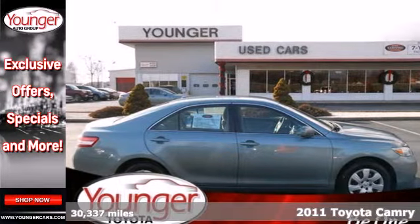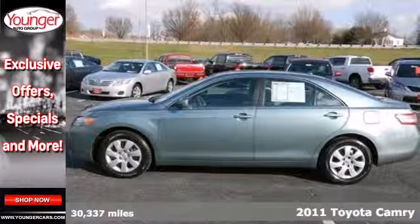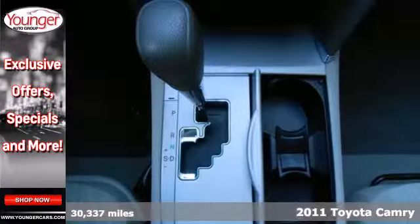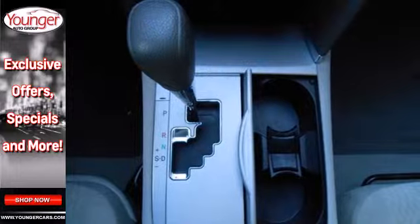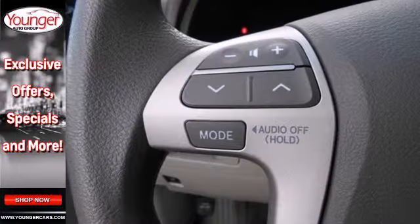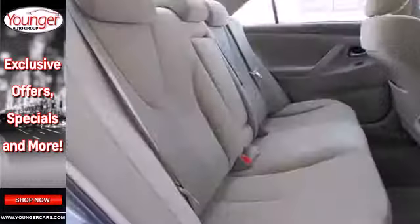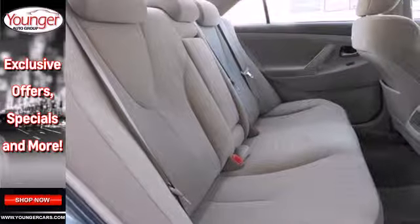Here's a 2011 Toyota Camry. This incredible sedan offers unprecedented value with standard features including one-touch power windows, remote power door locks, air conditioning, speed proportional power steering, and a premium sound system with MP3 input, a radio data system, and speed sensitive volume control.